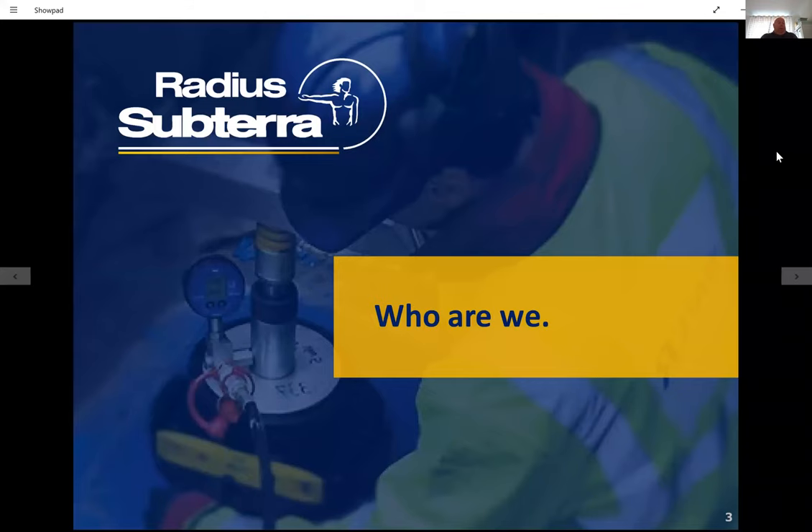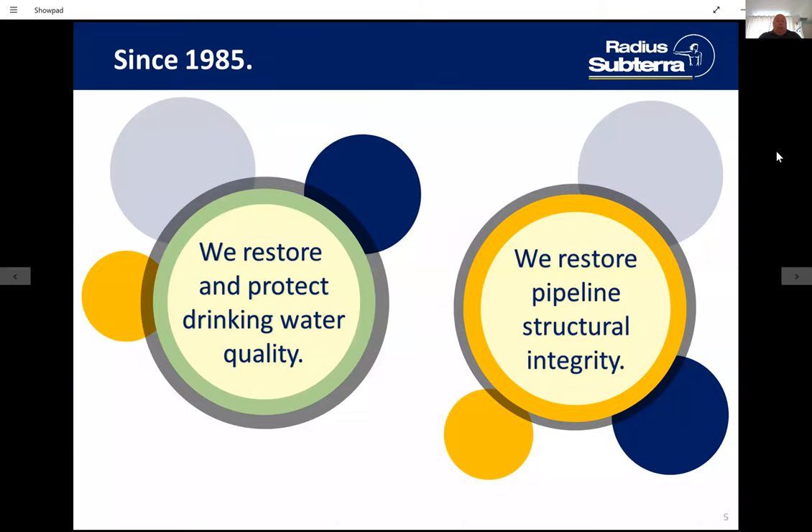Radius Subterra became the trading name of Radius Plus in November 2019. Radius Plus have been trading since 2002, and we are part of the Radius Systems Group, who many of you know make polyethylene pipes and electrofusion fittings — previously known as Euponor. Some of the things that we do: we're a specialist services installation company who provide under-pressure connections, flow-stopping services, and pressure testing, to name but a few.